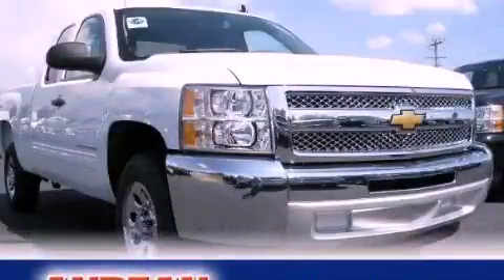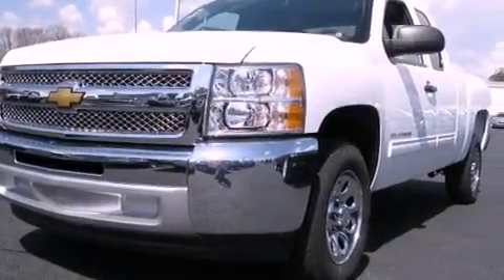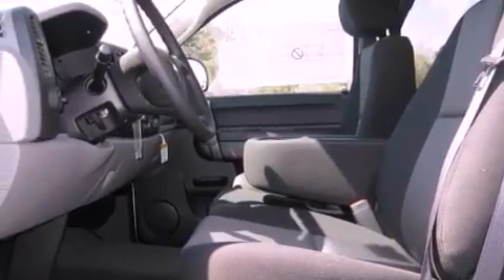This is a brand new 2012 Chevrolet Silverado 1500, made for the job site, the trail, and the town. It features a 4.8 liter 8-cylinder engine and a 4-speed automatic transmission.